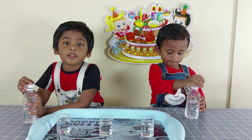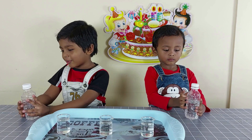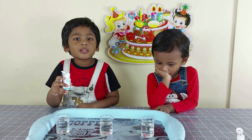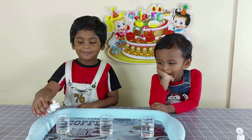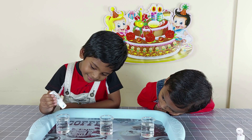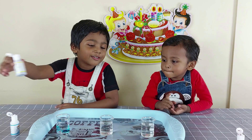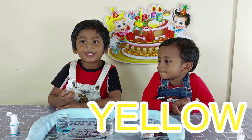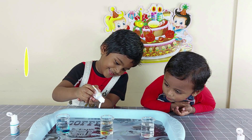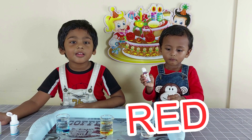Two pitchers. Oh no, look at this one. I'm going to add a blue color in the first pitcher. One and two. Now we are going to add yellow color in the second pitcher.